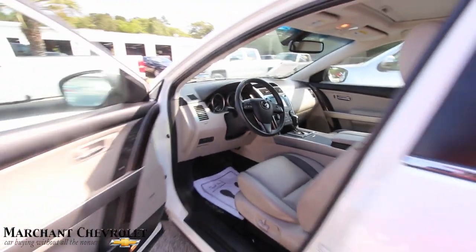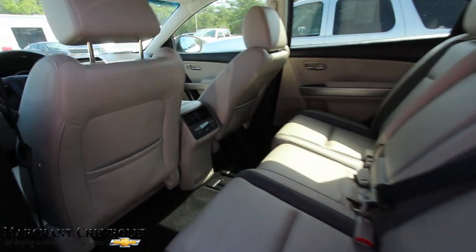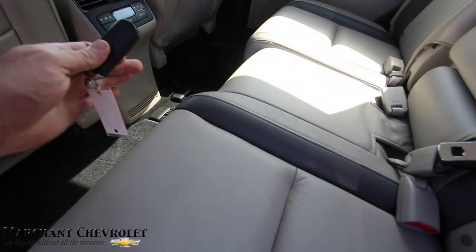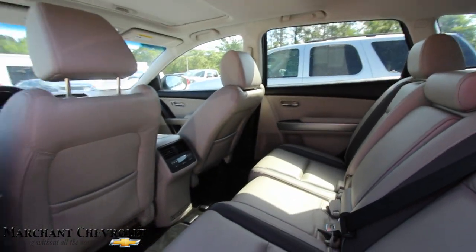Let's look in the back. Front seats are looking good — no rips, no tears. Back seats look good too. Rear air in the back for the kids. I like these rails on the bottom of the floor so you can scoot the seats up or back if you've got people sitting in the third row. Not bad at all — very clean.